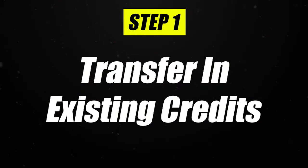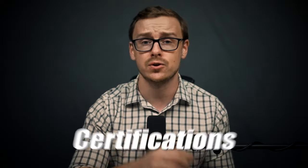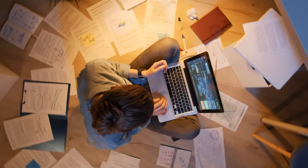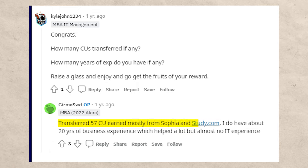The very first step is you are going to transfer in your existing credits and experience to a school like WGU. One of the great things about WGU is they're extremely gracious about what they accept. Besides the usual stuff like college credit, high school AP or IB classes, certifications, and CLEP exams, they also accept things like work experience and military experience in some cases. So make sure you get all of your experience, resume, and transcripts together and send that into WGU and talk to a counselor. For instance, one person was able to transfer in 57 credit units.